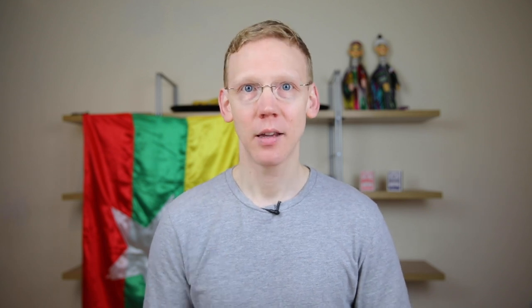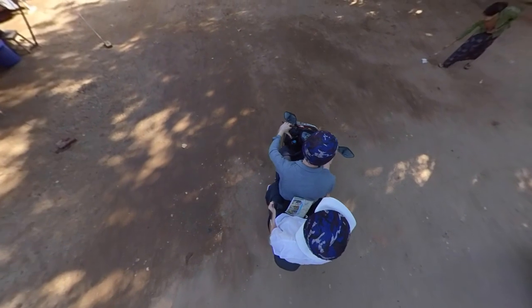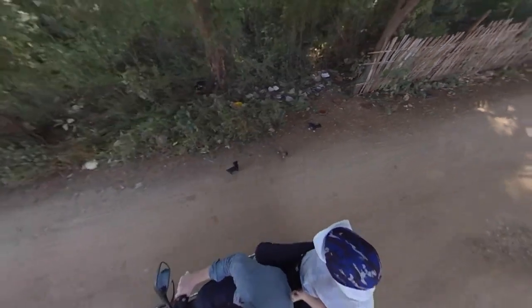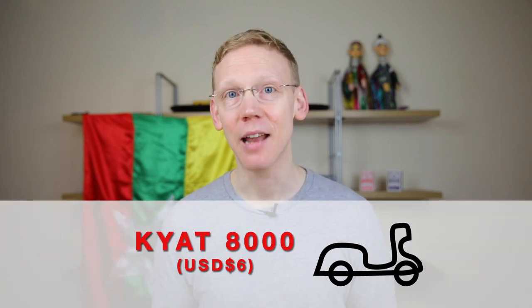First we need to know how to get around. The answer is an electric bike — which is a scooter rather than a pedal bike. It is quite a responsibility but it gives you a lot of flexibility. Electric bikes can be rented from many locations in the area. We paid 8,000 kyat per day. Tuk-tuks are also available.